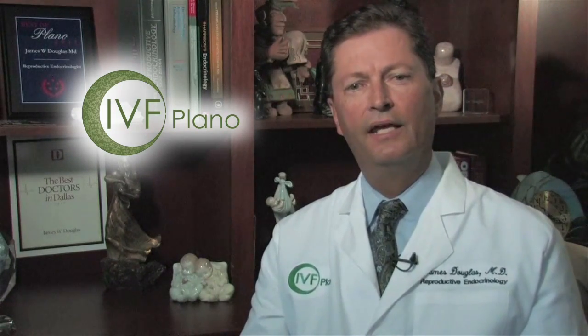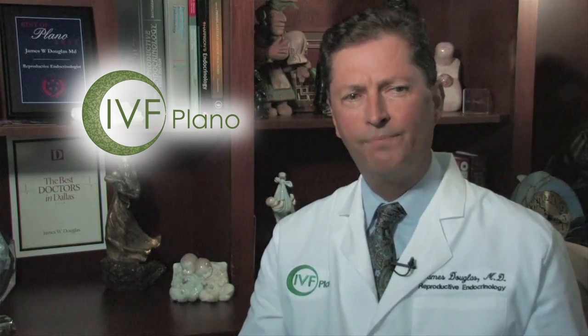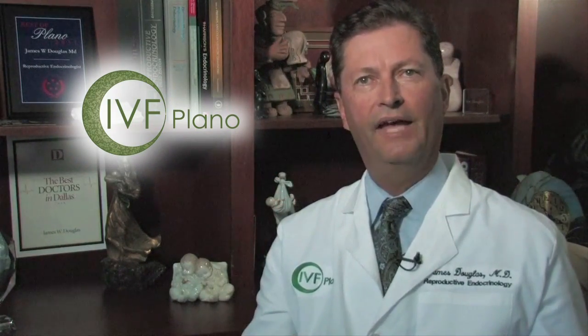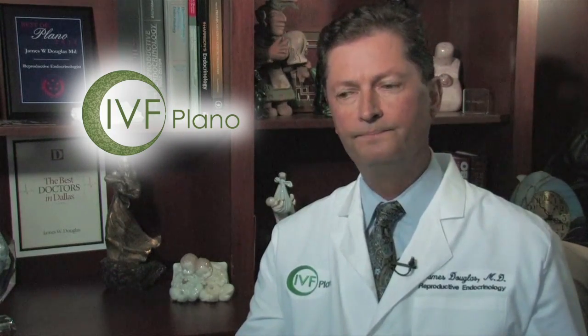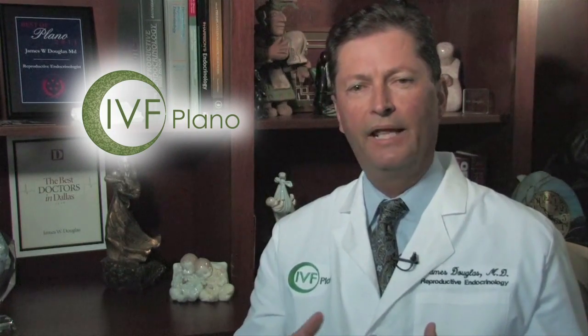The newer, stronger medicines developed closer to the 1970s are much better but have many disadvantages. The better medicine is the exact molecule that the brain makes to tell the ovary to make an egg every month. It's called FSH, which stands for Follicle Stimulating Hormone. Unlike Clomid, FSH cannot be taken orally — it is only injectable, and that's one of its disadvantages.